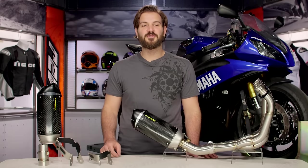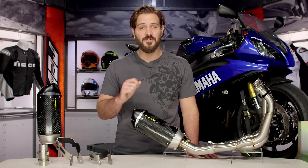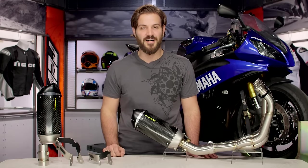Spurgeon here with RevZilla TV to talk to you today about the Two Brothers S1R Slip-On and Full System Exhaust, available at RevZilla.com.